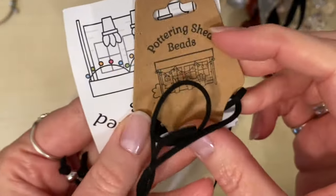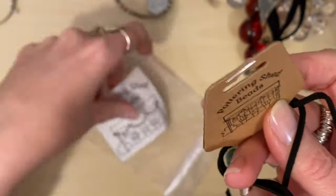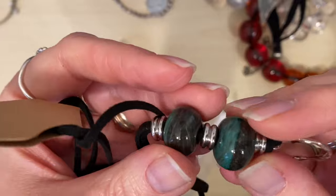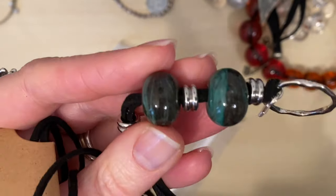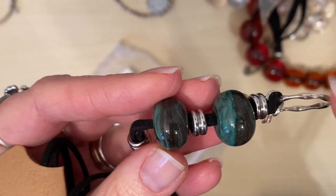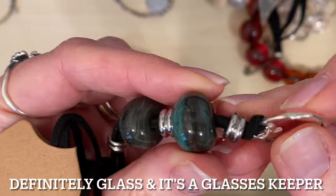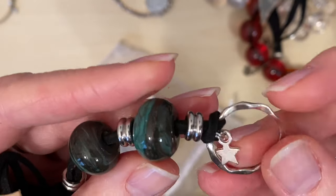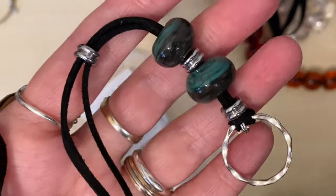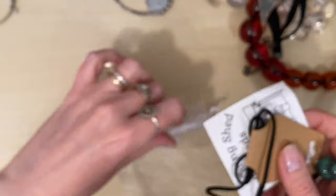And then this obviously looks like it's never been used — Pottering Shed beads. They've got a website and things — I need to look that up. I think they're ceramic or glass; if it's a pottering shed I'm assuming ceramic but I'm not entirely sure. I just thought those beads were lovely and it's absolutely brand new. The things that people throw away at these sales — one man's trash and all that.